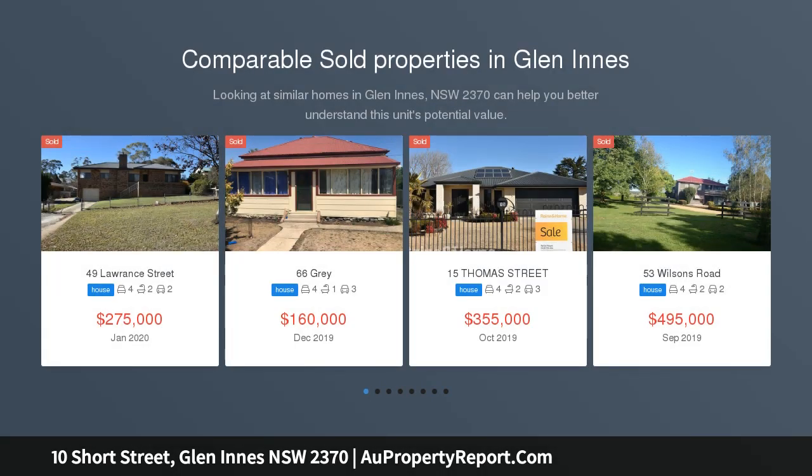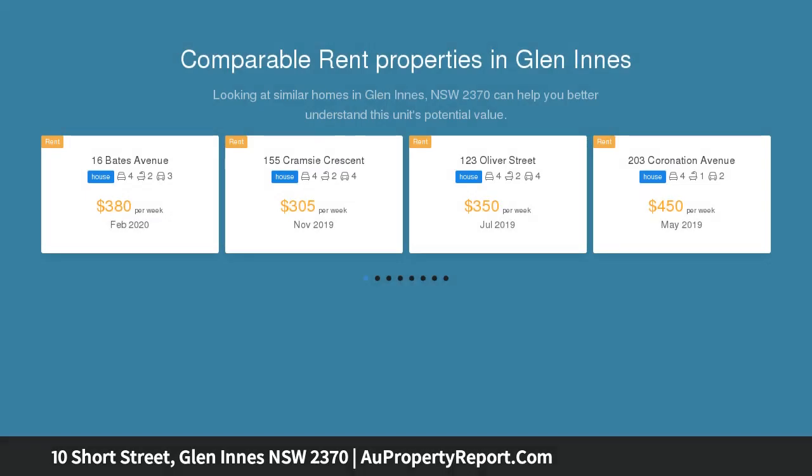This recently modernized brick home features a true open plan layout for the lounge, dining, meals and kitchen. Sleeping accommodation is well covered with three bedrooms plus a very useful craft room.